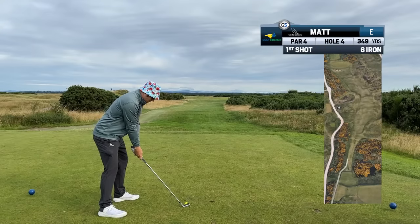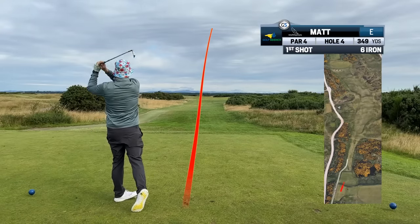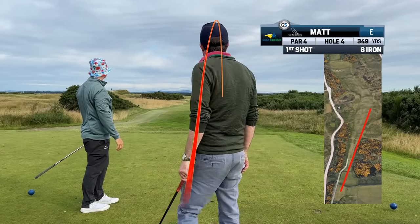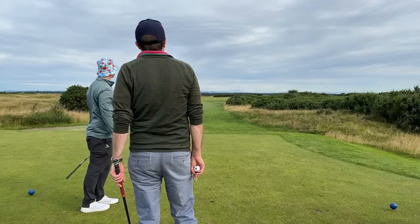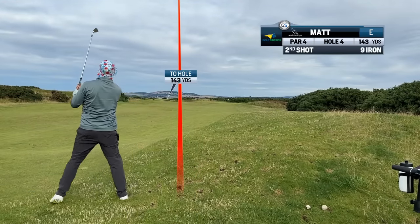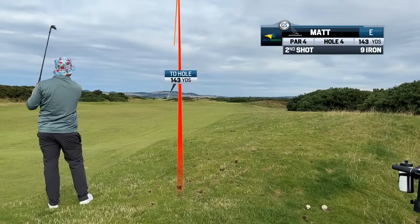On the next hole we know we're downwind. My playing partner told me the hole doglegs left so you want to stay at around 200 yards. I know the six iron will probably roll out to about 200, leaving me roughly 140 yards into the hole, which is normally a pitching wedge, but I hit a nine iron and that's a lot more successful.